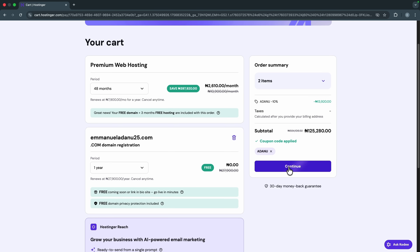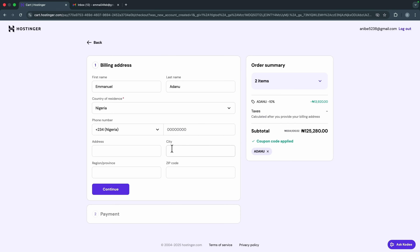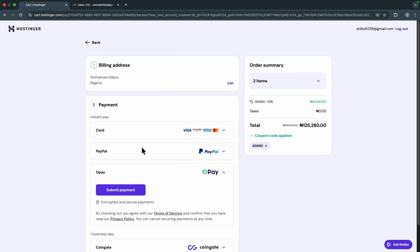Click 'Continue.' Before proceeding, you need to register a new account — enter your email address, set a password, then click 'Register,' or you can sign up with your Google account. That will bring you to the payment page — fill in the billing address form and click 'Continue.' Now select your payment method. Hostinger gives you multiple options so you can pick the most convenient one.